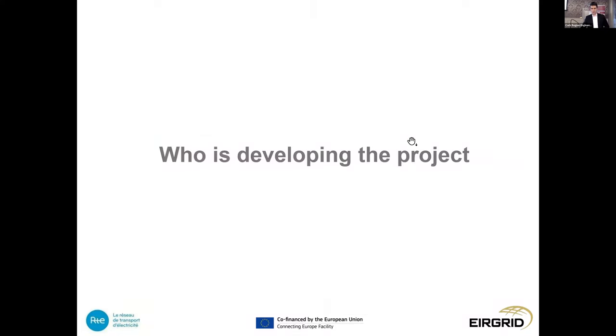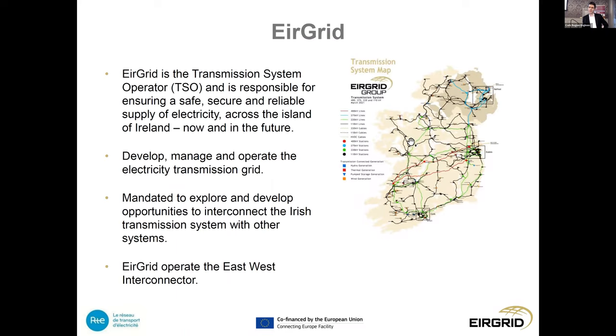EirGrid is the transmission system operator for Ireland, responsible for the safe, secure, reliable supply of electricity on the island. We develop, manage and operate the electricity transmission grid. We don't own the assets — ESB own the transmission assets — so we are the TSO, and ESB is the TAO.